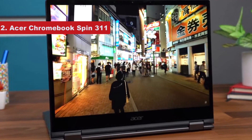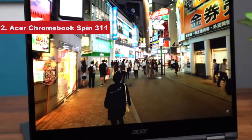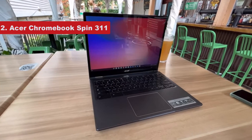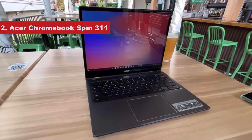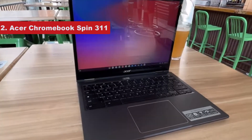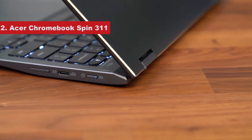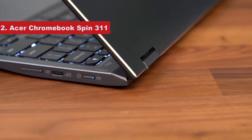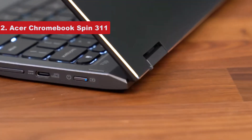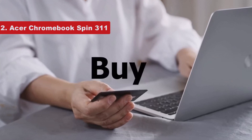It has more than enough ports, especially considering its size. Its two-in-one form factor is perfect for those who want a laptop and a tablet but only have the budget for one. We enjoyed using its touchscreen display, though its maximum brightness does render it difficult to use outside. As a diminutive 11-inch machine, it's also incredibly portable, and the keyboard and trackpad are both responsive and satisfying to use.